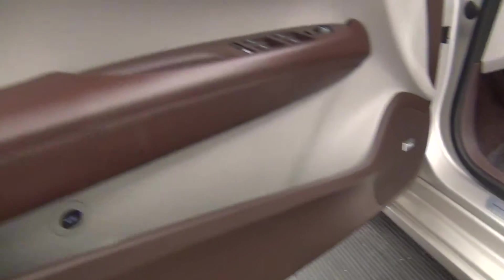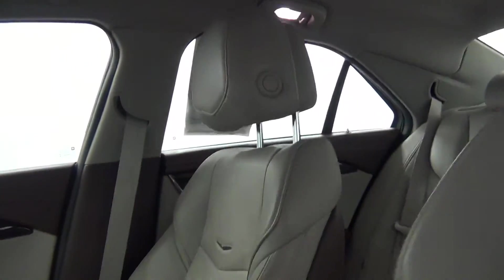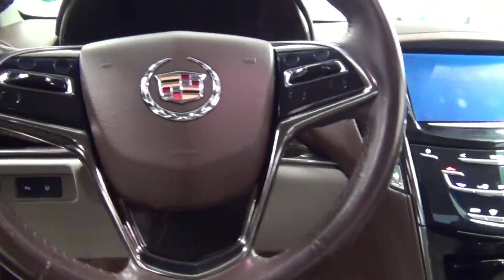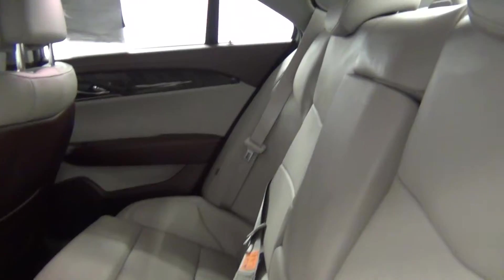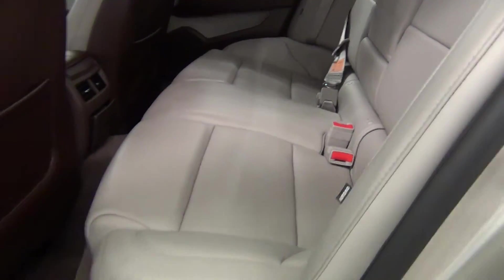Let's take a look on the inside of the vehicle. The vehicle is also equipped with a backup cam and navigation system. The front seat looks pretty good. Let's take a look at the back seat — the back seat looks good also.